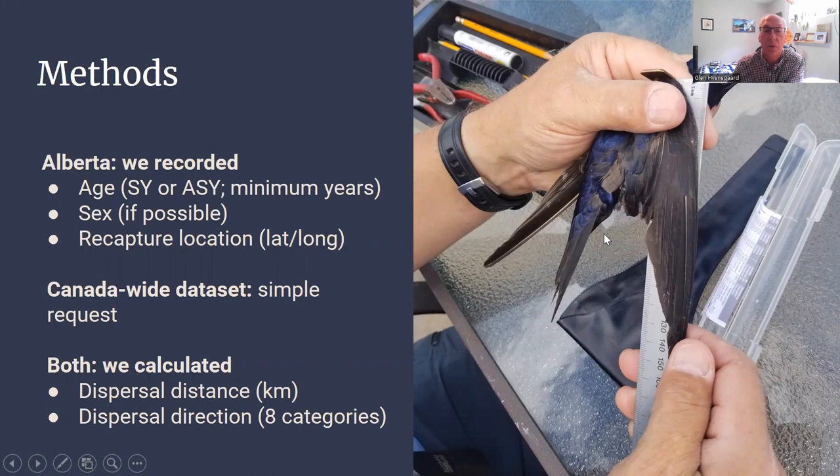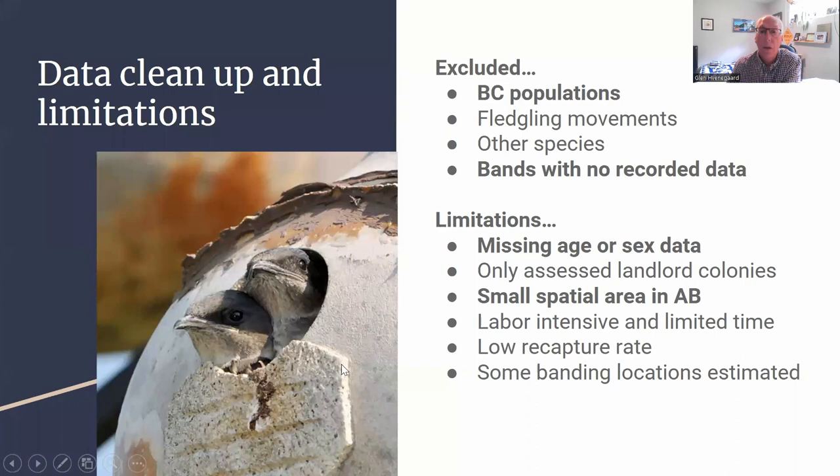We recorded each bird's age after learning about its origin — whether it's a second year or after second year. If we had banding information, we could look at the minimum number of years it had been alive. We had a six-year-old bird show up. Where possible, we recorded sex, the recapture location, and compared that to the original banding location. We had similar data for across Canada going back many years. Gathering all those bits of information allowed us to calculate the dispersal distance in kilometers and the dispersal direction in eight categories — the cardinal directions and four in between.